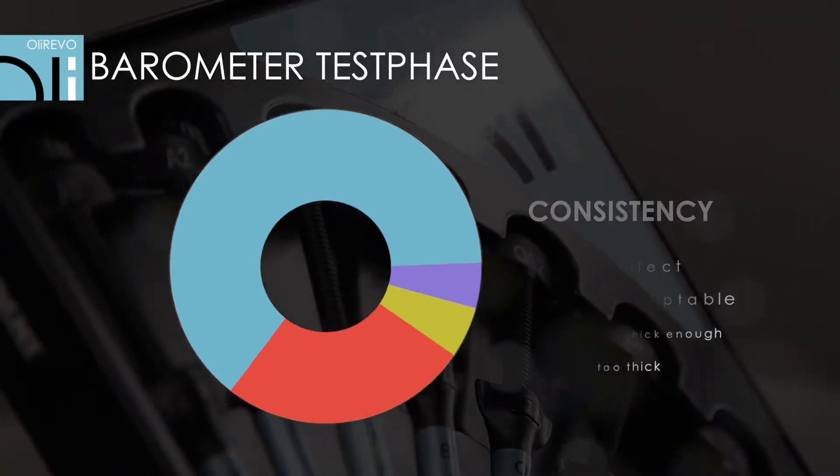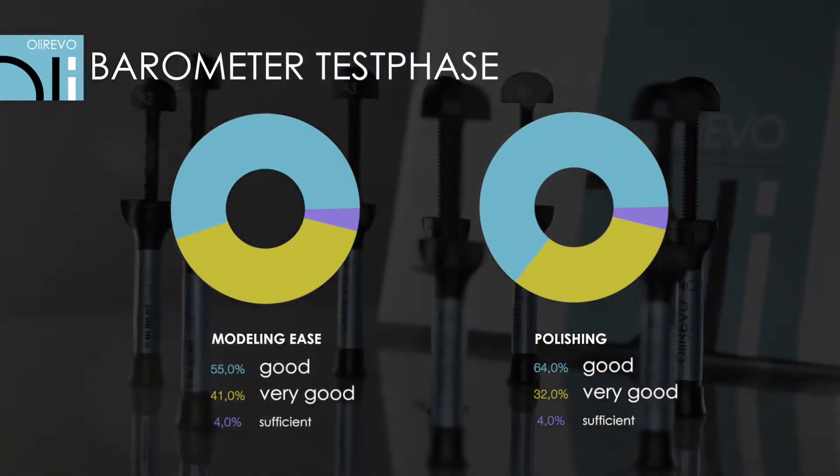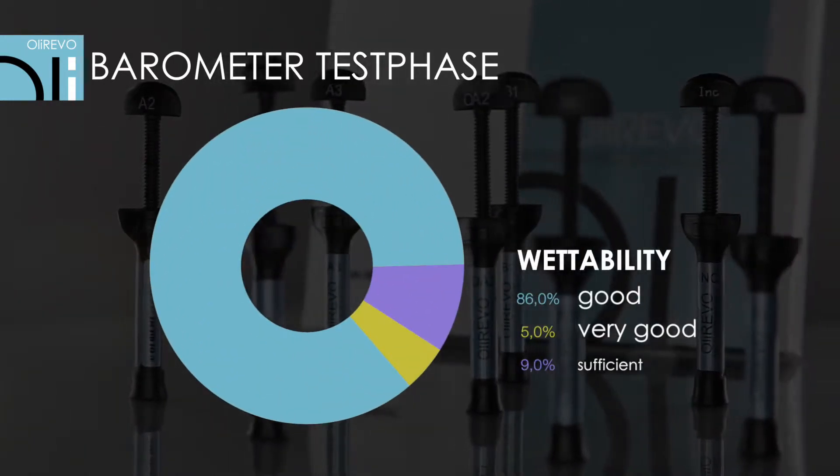64% claimed that it was perfect. As many as 96% of the testers confirmed that OliRevo was easy to shape and polish, and 100% were satisfied with its wettability.